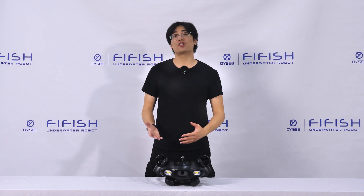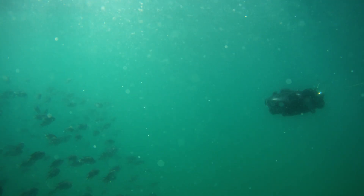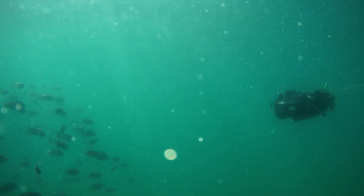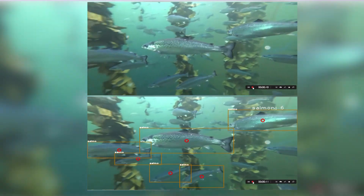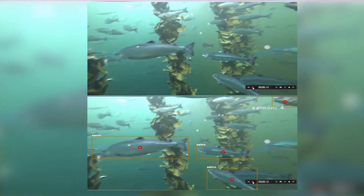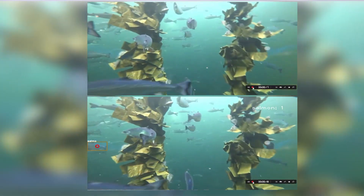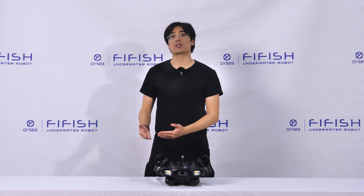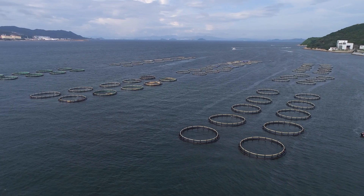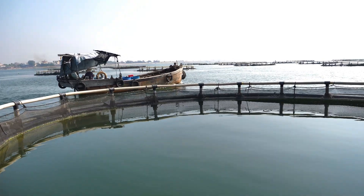Furthermore, the FireFish eGo has an AI fish quantity assessment function. Based on its machine vision capabilities, it can automatically identify and count the number of fish schools in the detection screen to improve evaluation efficiency. This means you can easily monitor and manage the fish population and diversity in your area, helping you to protect and conserve the marine ecosystem.